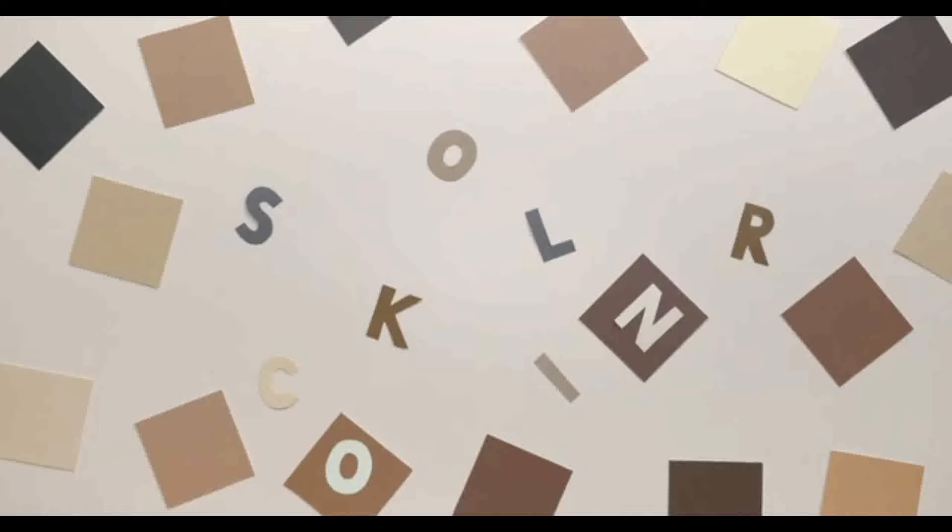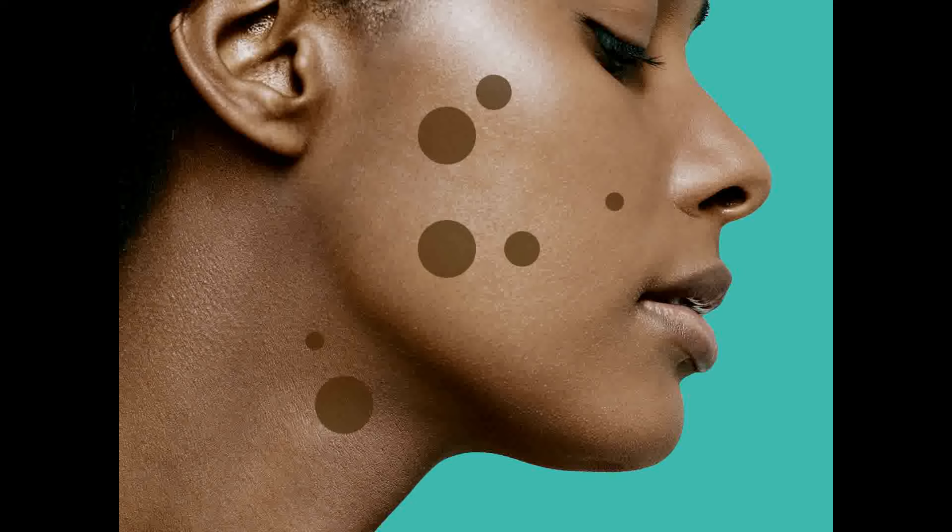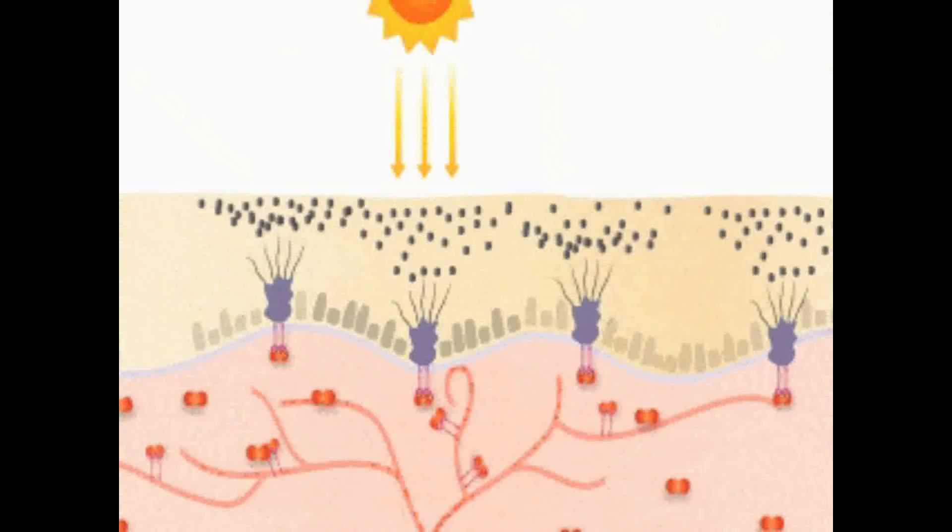Even out the skin tone. A toner can also help to even out your skin tone and reduce dark spots. This is especially beneficial for those who suffer from hyperpigmentation.